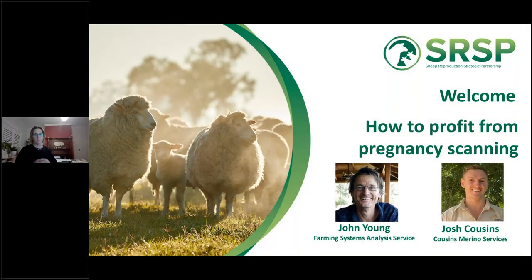This conference will now be recorded. Good evening everyone and welcome to the third of the Sheep Reproduction Strategic Partnership webinars. Tonight our focus is all about pregnancy scanning, with the overall topic of how to profit from pregnancy scanning.